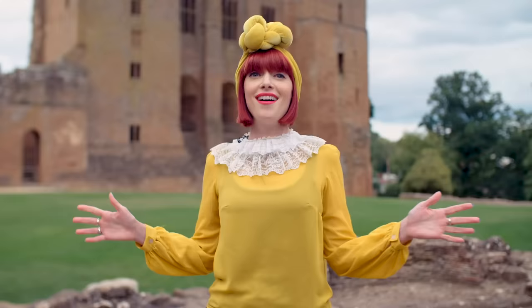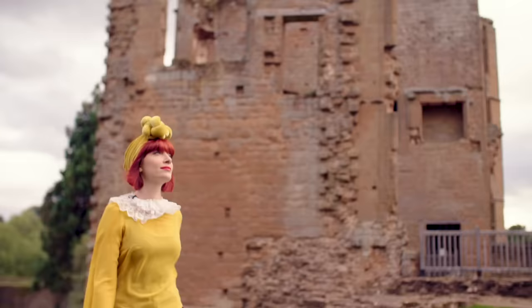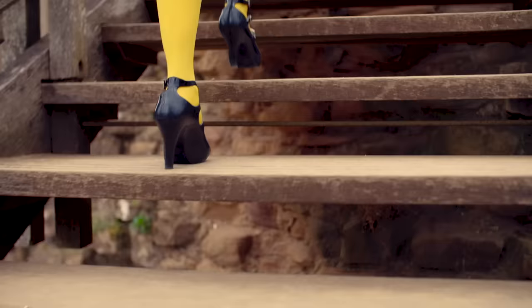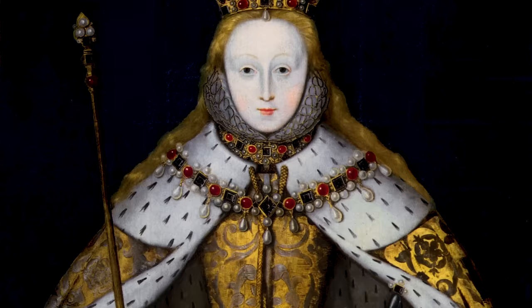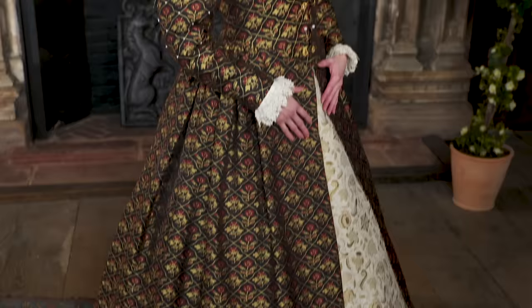Hi, I'm Amber Butchart, fashion historian. I'm here today at English Heritage's Kenilworth Castle. In 1575 this castle welcomed Elizabeth the First for 19 days at the invitation of her favourite, Robert Dudley. Today we're going to explore Elizabeth the First's iconic look and discover what her make-up can teach us about her reign. Join me as we meet our Queen and show you how to create an Elizabeth the First inspired look at home.